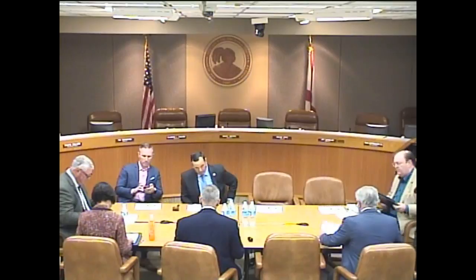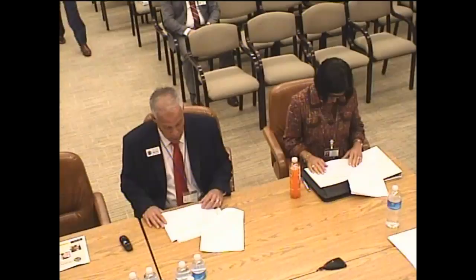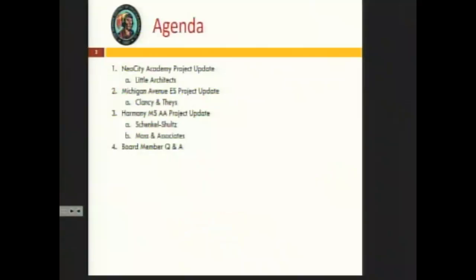Thank you Dr. Pace. Good afternoon, Mr. Chair, members of the board. This is the facilities update. We'll be updating you on three projects: Neo City Academy, Michigan Ave Elementary School, and Harmony Middle School. We'll start with Neo City Academy, and I'll turn it over to Philip Donovan with Little Diversified Architects.